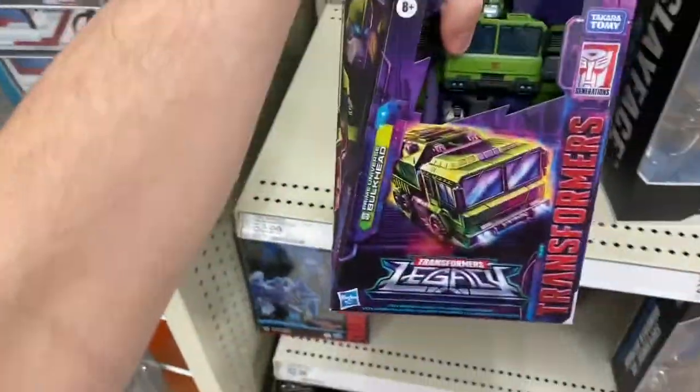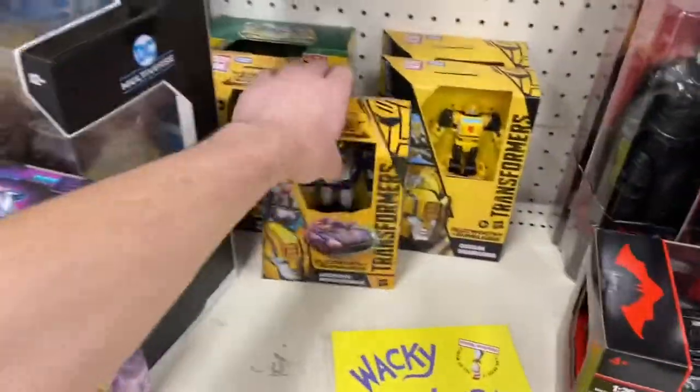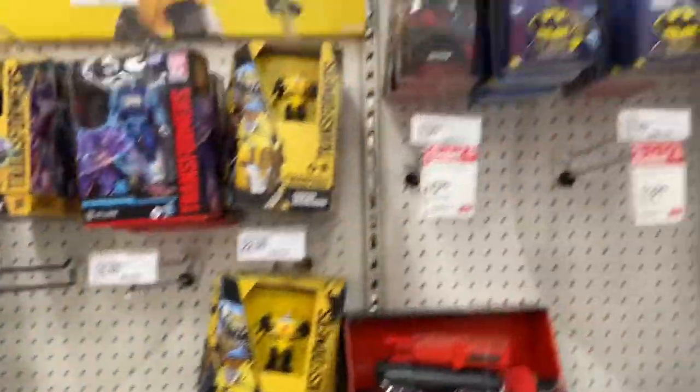I am at a Target right now and they've got two Legacy Bulkheads. I actually ordered him online though. And they've got the Legacy Silver Streak, who I also ordered online.